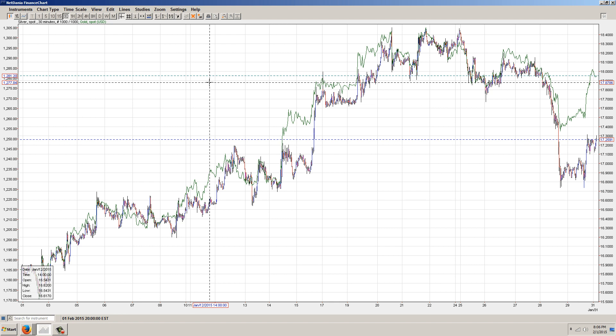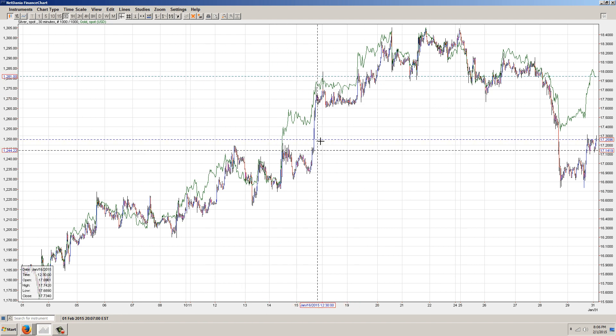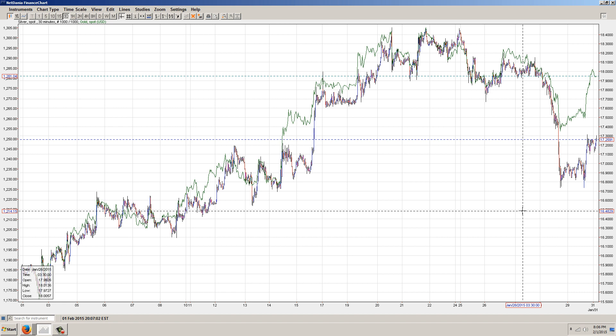This is the same thing on the 30 minute chart. You can see something similar happening here, and you can see that it resolved to the upside with silver catching up with gold.